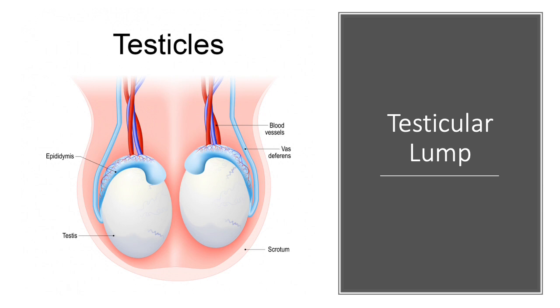Another reason why many patients have ultrasounds of the testicles is because of pain. A common cause of pain is infection, particularly involving the sperm tubes or the epididymis. Other causes of pain and lumps around the testicles are dilated veins, called varicocele, which are again assessed very well with ultrasound.